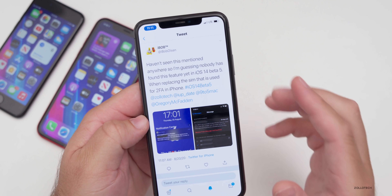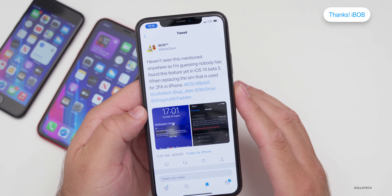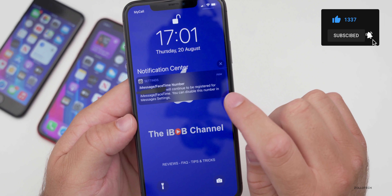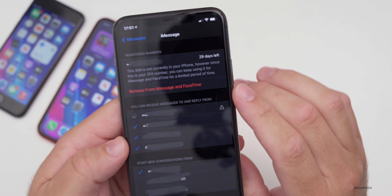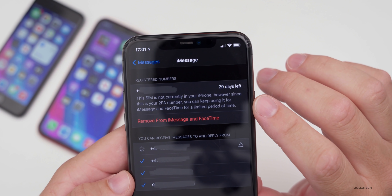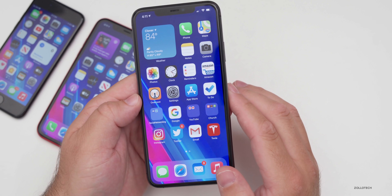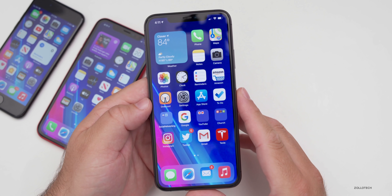A Twitter user named iBob found a feature related to SIM card swapping. When you remove your SIM and switch to a new one, you now get a message saying your iMessage or FaceTime number will continue to be registered. You can disable it in message settings. It also notes that since this is a two-factor authentication number, you can keep using it for iMessage and FaceTime for a limited period of time. It's a nice new feature — great that they've added the option to remove your number from two-factor authentication.